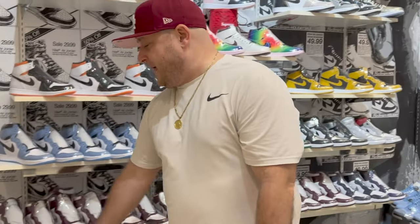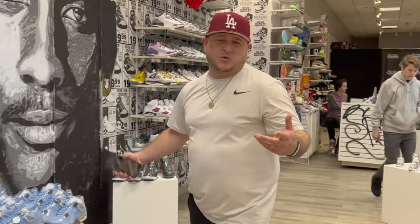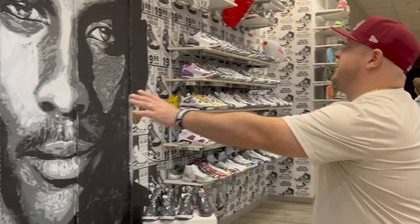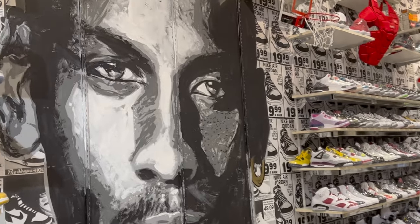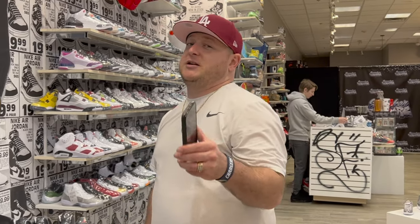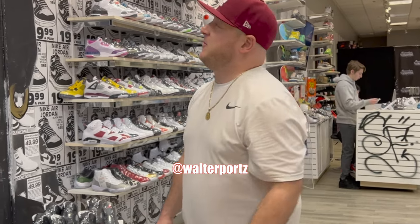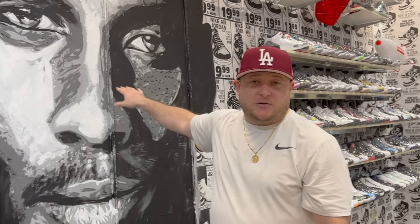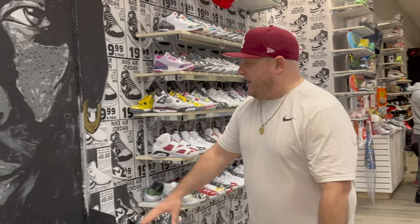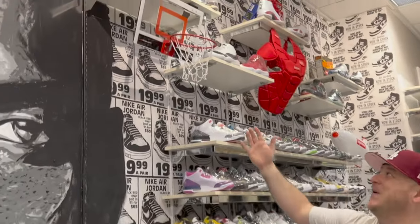We got these cool display blocks someone in the mall gave us — we've been gifted a lot of things since we've been here. We put Air Jordan 4s and random shoes on them for a cool aesthetic. We also painted a really cool mural — shout out Walter Portz, a great artist here in South Dakota. He hand-painted this whole Michael Jordan mural with just a paintbrush and a projector screen. We try to keep all the Jordans on this wall since we have a picture of Jordan.